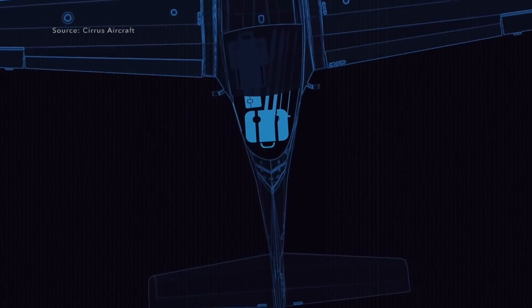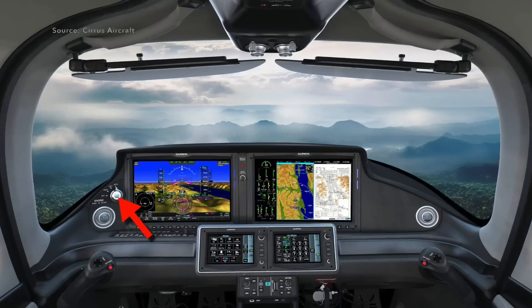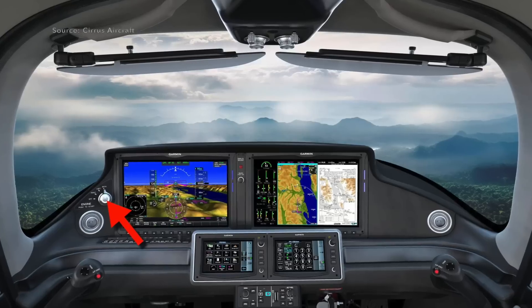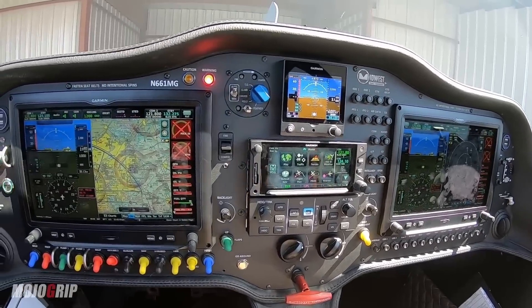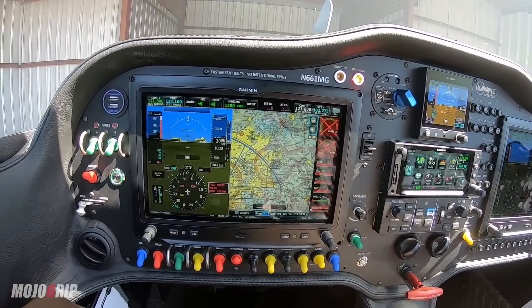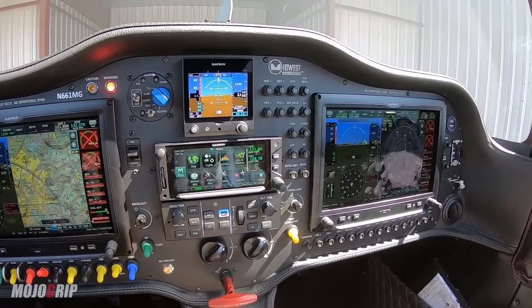The key features going from left to right: you have new touchscreens in the middle, and on the far left you see a push-to-start button. This is the first time I'm seeing this in a certified Cirrus. Generally speaking, you don't get cool features like this in a single piston. In the experimental world we've been doing this all day, every day — in my own airplane these are features we implemented. But in a certified aircraft, this is the first time I'm seeing one.